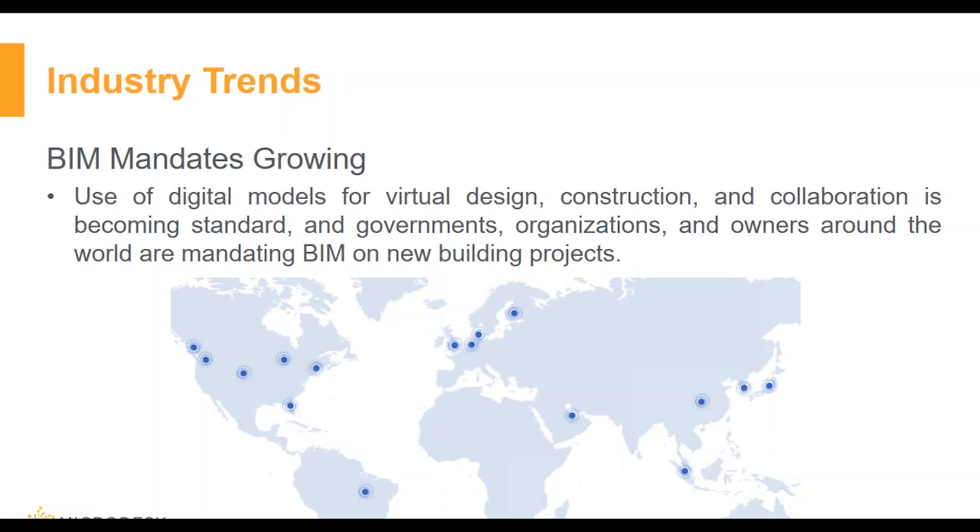In 2011, the UK government announced a BIM strategy requiring collaborative 3D BIM on government projects by 2016. Since the government accounts for approximately 40% of UK construction capital expenditures, this is a very aggressive BIM mandate. In the US, the General Services Administration — the government agency that builds and manages federal facilities and the largest owner of commercial space in the US — began requiring the delivery of building information models from major federal buildings in 2006.